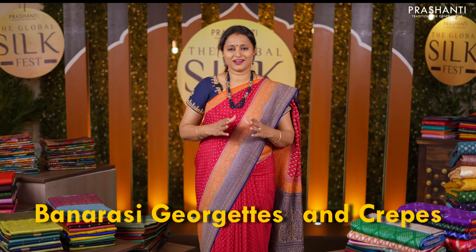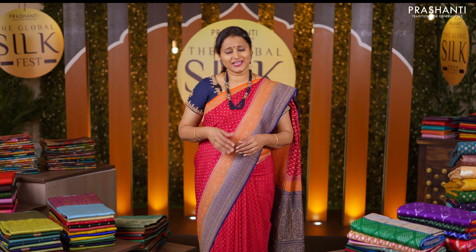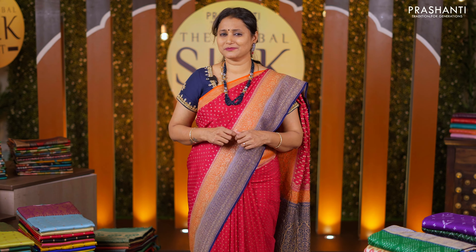Banarsi georgettes and crepes are always a part of any silk lover's wardrobe for their lightweight and classy look when draped. These sarees are very light in weight and the most important part is the brocade weaving that comes in all these sarees, giving a very rich look and a comfortable drape.